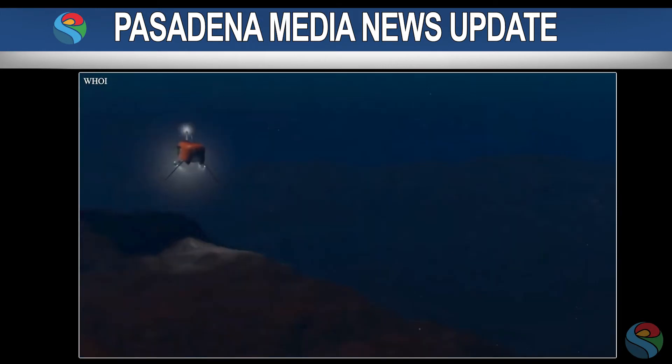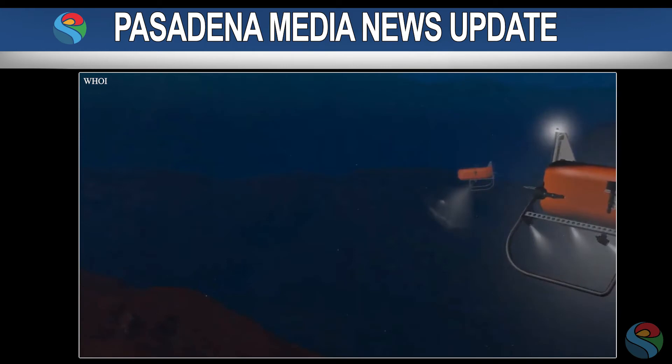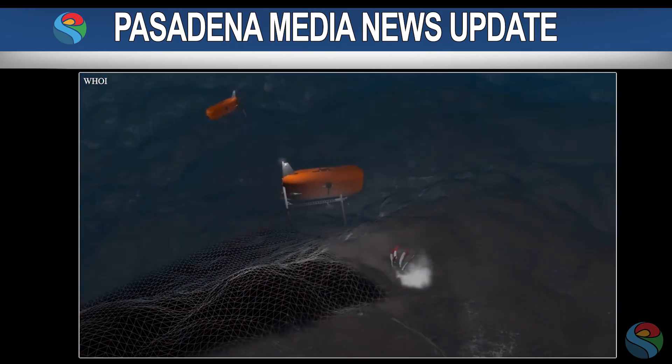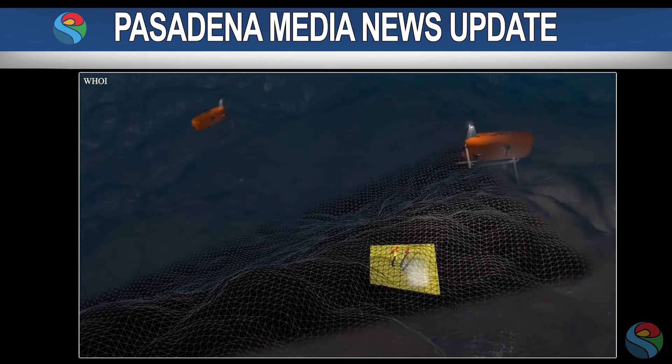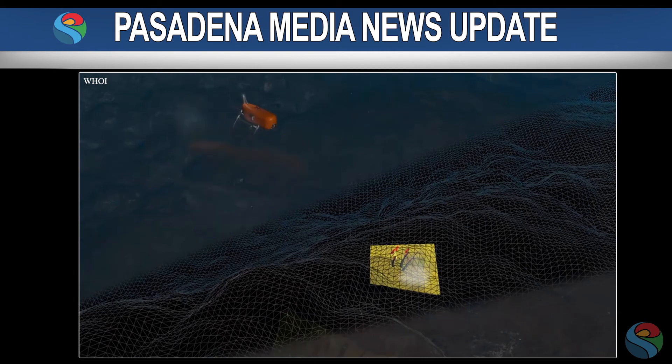It was loaded onto the National Oceanic and Atmospheric Administration ship Okeanos Explorer for a two-week expedition of testing. According to JPL, Orpheus incorporates the same type of autonomous terrain-relative navigation that engineers used to help the Mars Perseverance rover find a landing spot in February and allowed the Mars Ingenuity helicopter to carry out the first off-world powered aircraft flights in May.